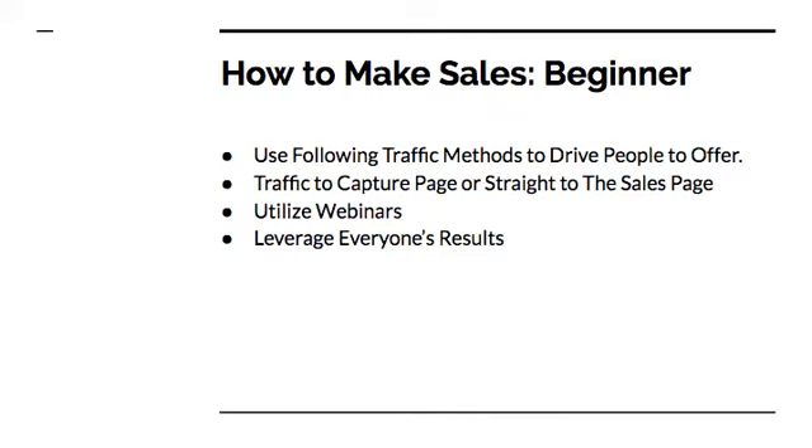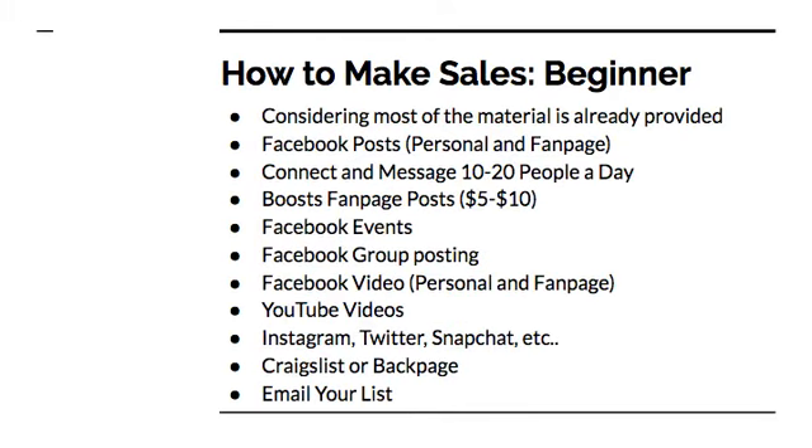Also leverage everyone else's results. You may be new, you might not have any results yet, and that's okay — I was there too. I was at a starting point, I didn't have any results, nothing to share. The only thing I shared was my story, and I had to utilize other people's success to get the attention of the people I was trying to sell to. So it's okay to do that in the beginning until you get your own results. I've earned over six figures using these methods, so they do work.